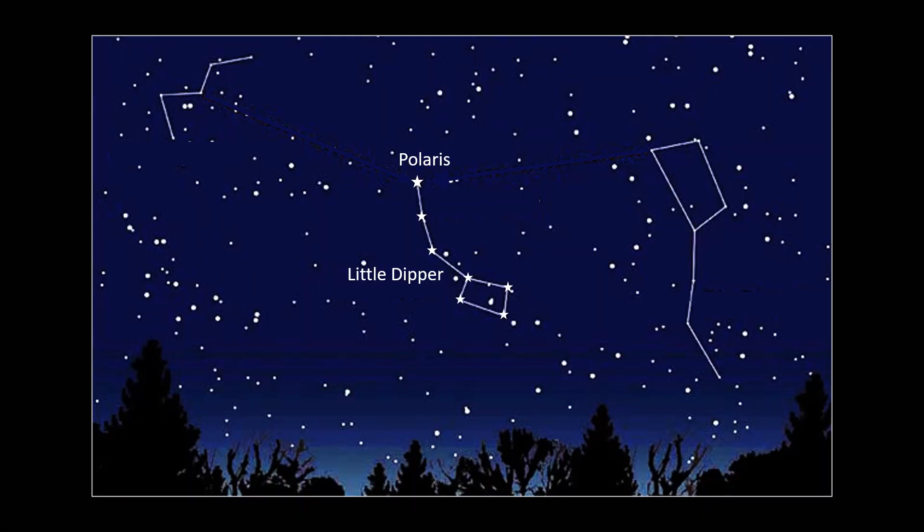In the Northern Hemisphere we have Polaris, which is the pole star, and it is located at the end of the handle of the Little Dipper. The Big Dipper is an easily identified constellation, and this is one of the methods you can use to find Polaris. Cassiopeia is also another easily identified constellation because it is in the shape of a W, and it can also be used to help you find Polaris.